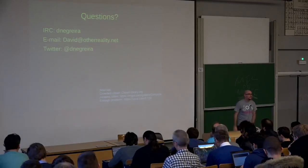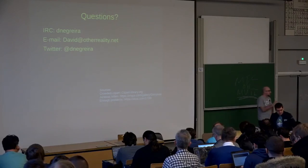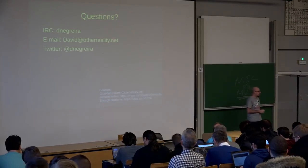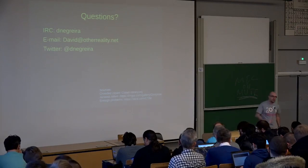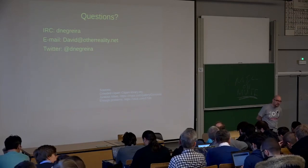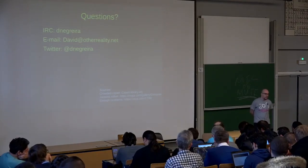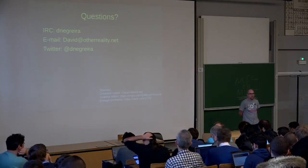Any questions? The question is whether we are using live migration for containers. No, we are not using that — there is no need for it currently. If a host goes down, we can just recreate the container and it will have everything we need to run the application. Another question was whether we have considered using different technologies that connect LXD servers to each other. No, we have not considered that — this is what we were already running, it worked for us, and we are quite happy with it.